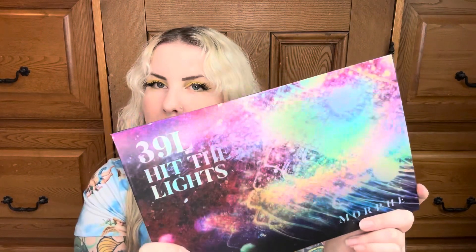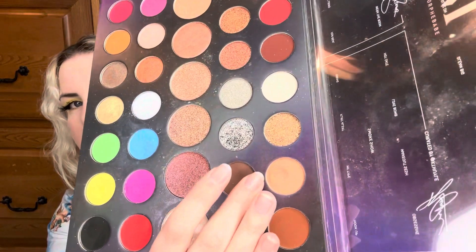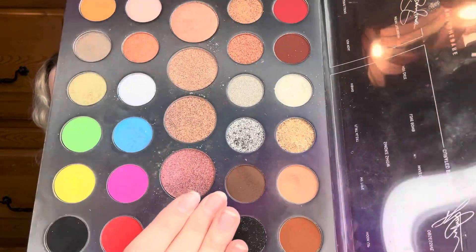I'm working on two shades from my Morphe 39L Hit the Lights palette. I've been working on this palette — one shade in particular — for a long time. I'm working on an eyeshadow and a highlighter from this palette. The eyeshadow is a basic neutral — I believe it's called 'Type' — and I've used it 14 times in the last two months. You can see there's quite a big dip happening. I also dipped into a brown shade beside it while I was traveling, which was a nice bonus.